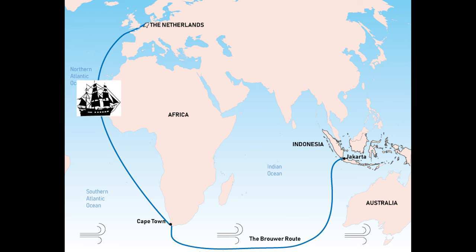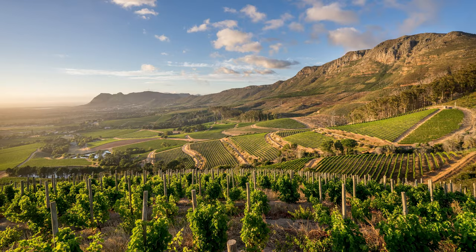South Africa is the eighth largest wine producing country in the world, which kind of surprises people. South Africa is considered a new old world wine — they've been producing wine since the 1600s. The Dutch, who were on their way to the West Indies, made a colony in South Africa because they noticed a Mediterranean climate, which was good for grapes.